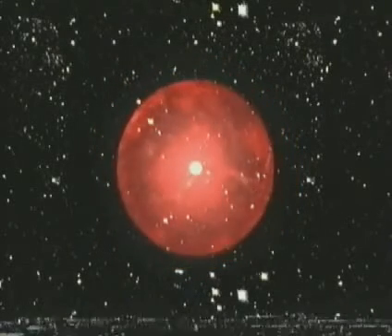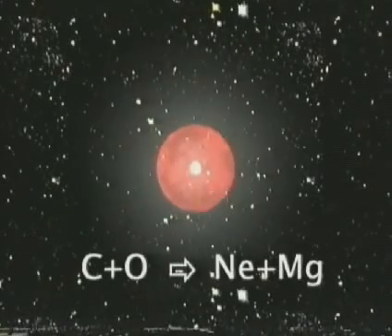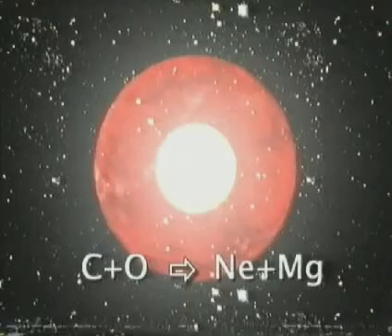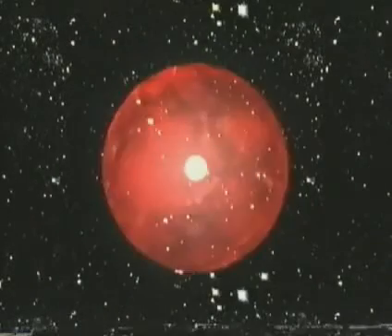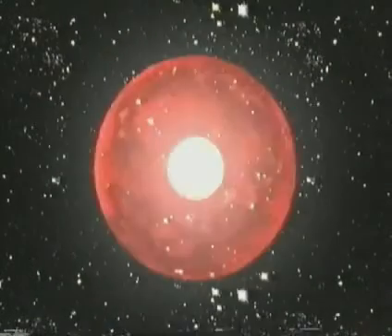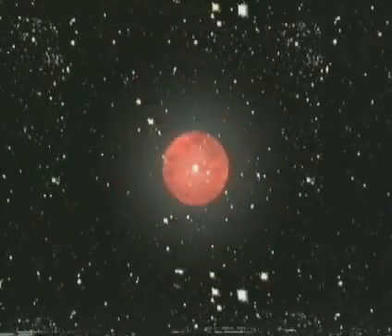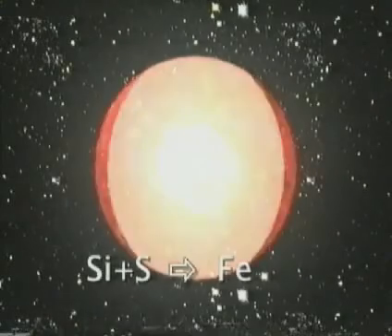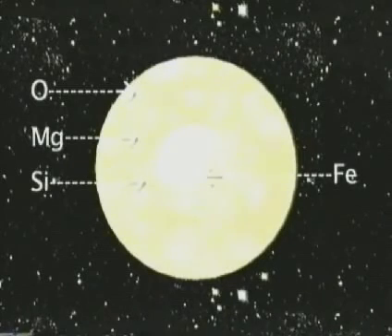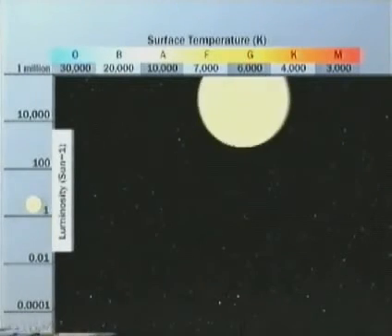Each time a fusion reaction in the core runs out of fuel, the star collapses under the force of gravity. With each collapse, the core gets hotter, until the next reaction is triggered, and the star undergoes massive expansion. When the temperature reaches a blistering three billion degrees, it takes only a few days for iron to form from silicon and sulphur. Iron itself cannot fuse spontaneously to become anything else. As the star goes from one reaction to another, it heats up and cools down, so its position on the HR diagram moves back and forth across the top.